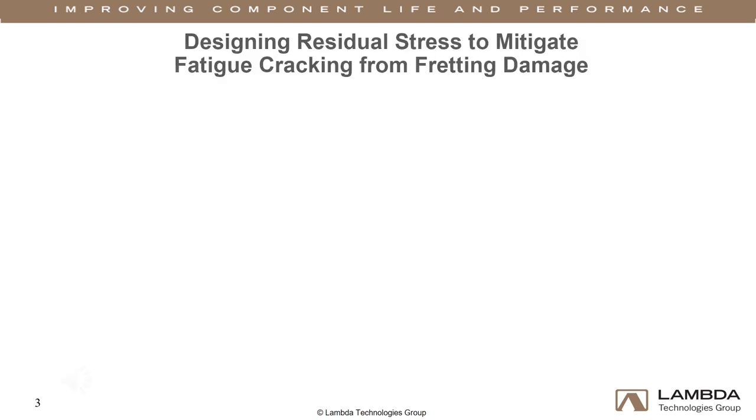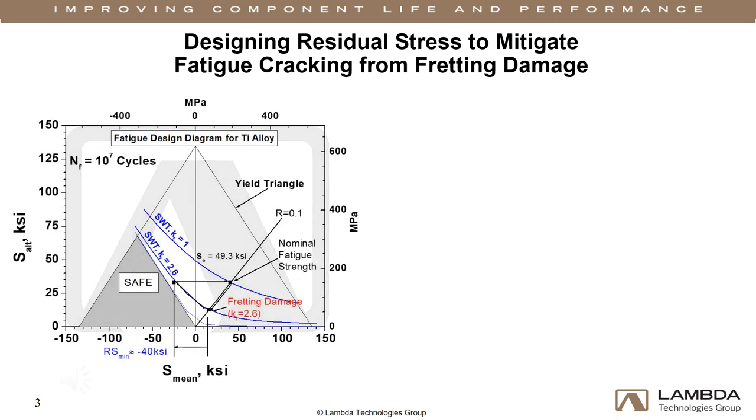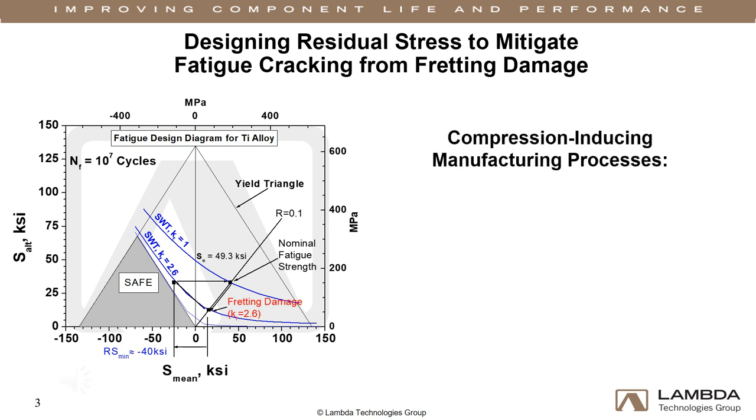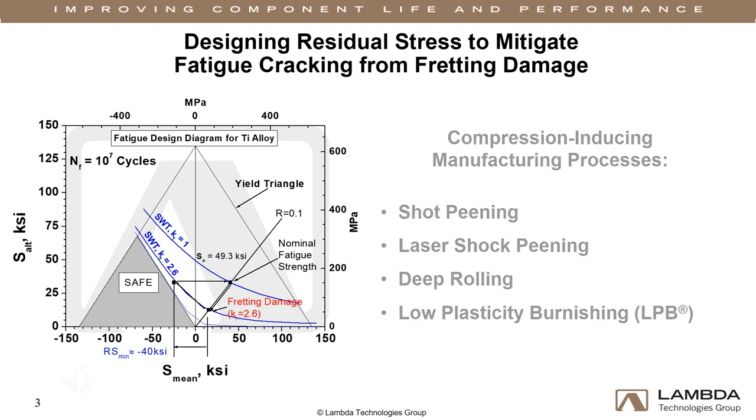At Lambda, our primary approach to component enhancement and fatigue crack mitigation is through the introduction of designed or engineered residual compression. Compression cancels tensile stresses in critical locations without altering either the original material or design. Compression can be introduced through manufacturing processes such as shot peening, laser shock peening, deep rolling, and low plasticity burnishing. The depth, magnitude, and distribution of the residual compression are designed specifically for each component and application to produce optimal performance.